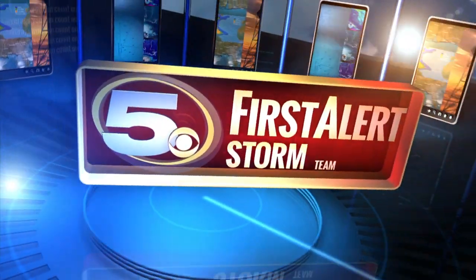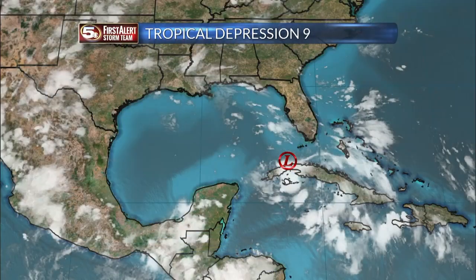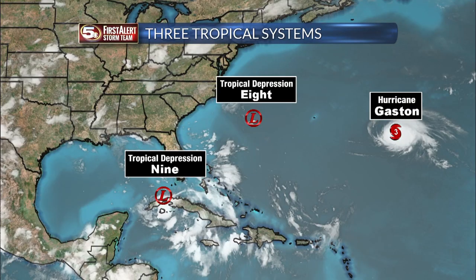Alan Seals with First Alert Weather. This is Tropical Depression No. 9, the one right now in the Gulf of Mexico. But there are two other systems, and this will confuse people simply because they all sound the same.